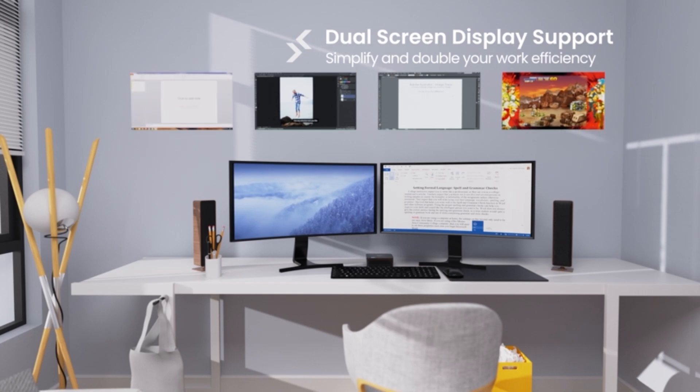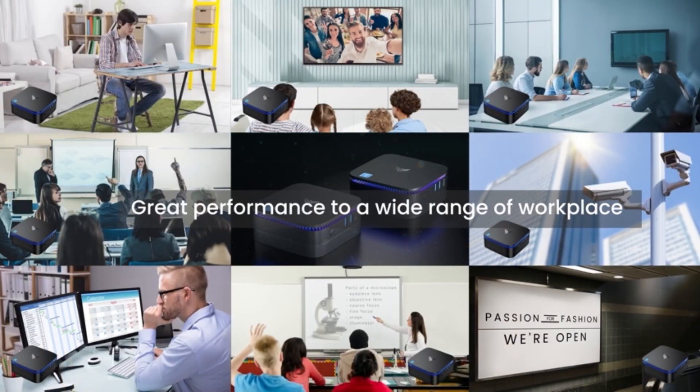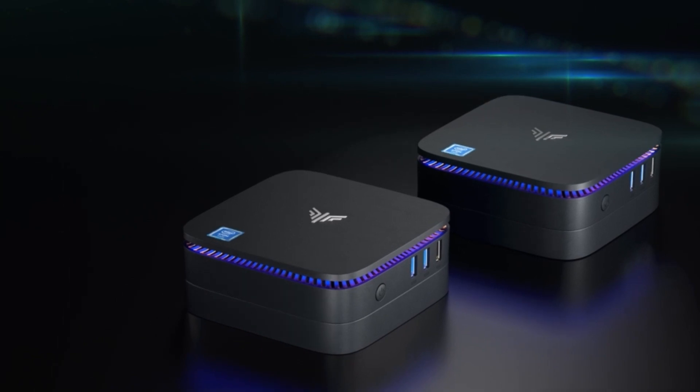It is also space-saving and comes with a VESA bracket, mounting bracket, HDMI cable, power adapter, and instruction manual.